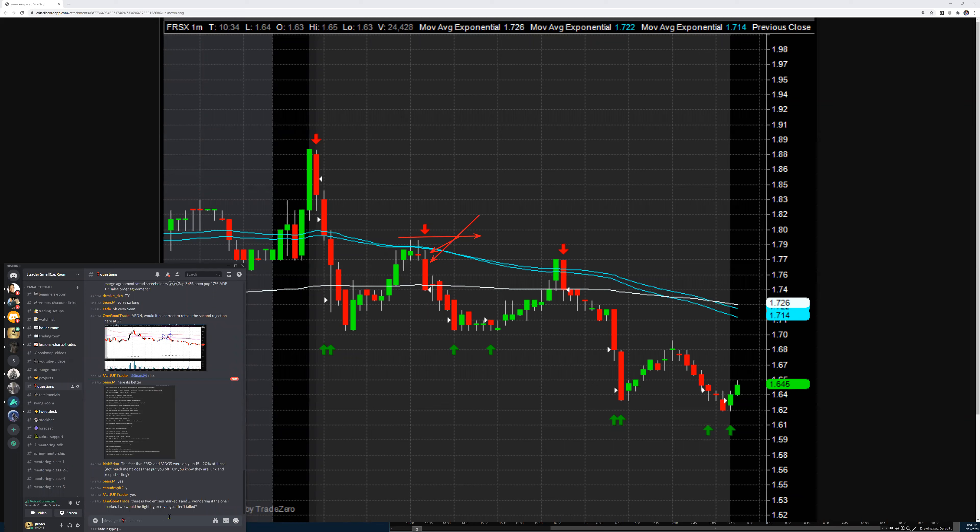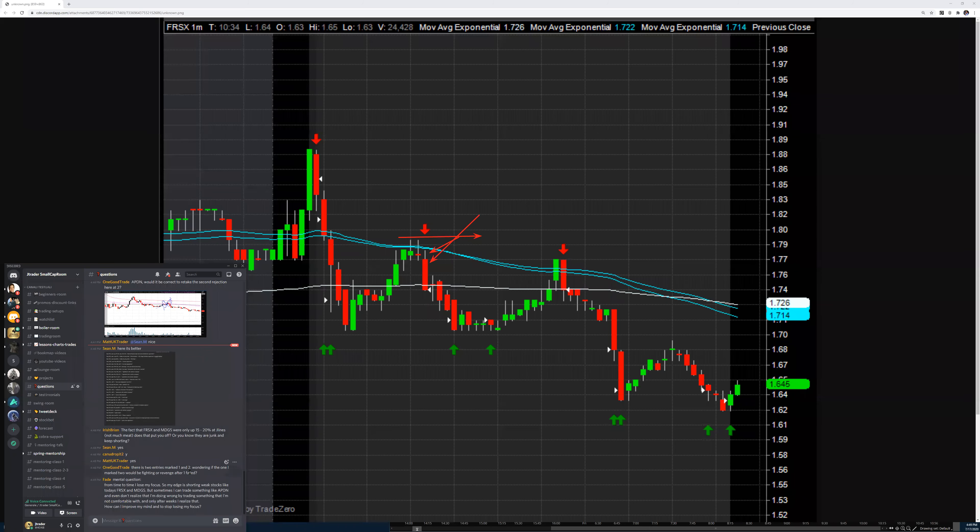Question: since FRSX and MDGS were only up 15–20%, was nobody shorting them? No — because in pre-market we were above 30% or even 40% if I remember correctly, so that's already enough for me to fall on them short. Great question.